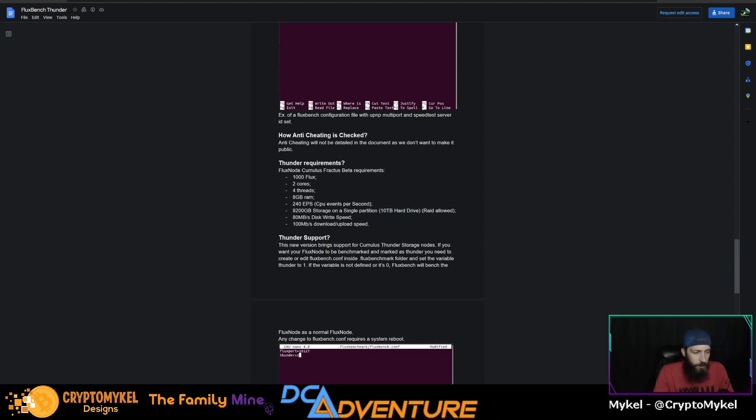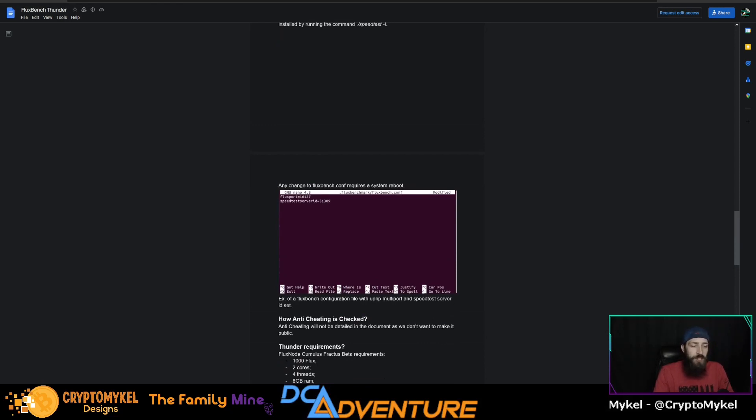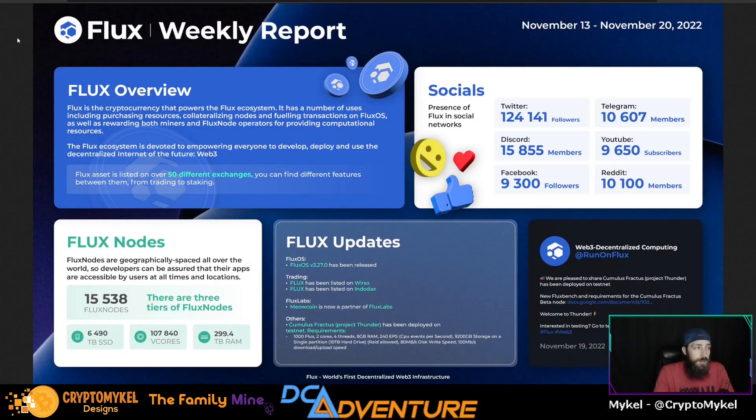For Thunder support, if you would like to run your node benchmarked as Thunder, you need to meet all of those requirements and then go into your fluxbench.config and change that variable from zero to one. Once you've defined it as one, it will do a full system reboot and bench as a Project Thunder Cumulus node. Be curious to know if you all are going to run this — I'm currently not, but possibly will in the future. Put your comment down below, and the link will be in the description.